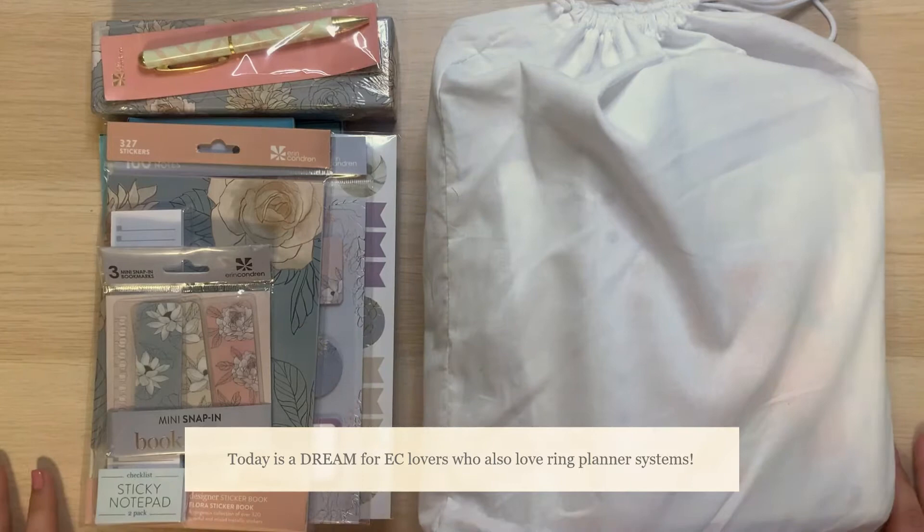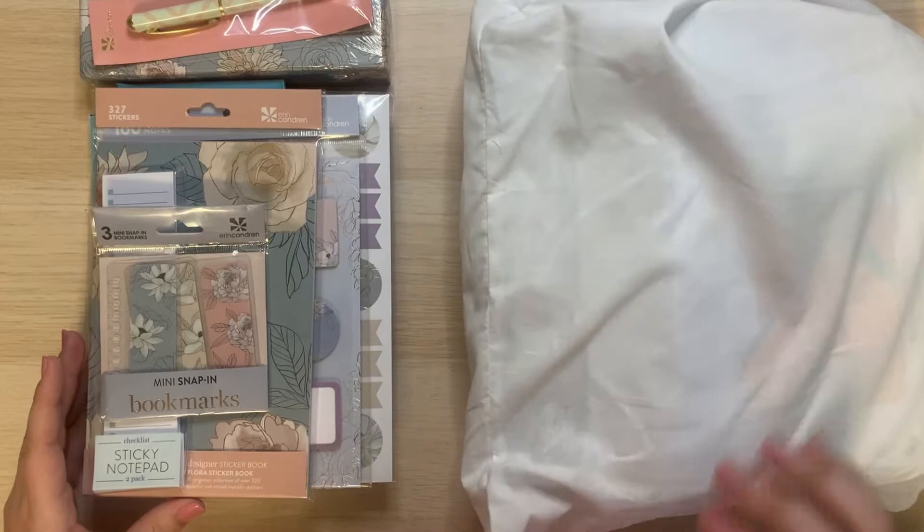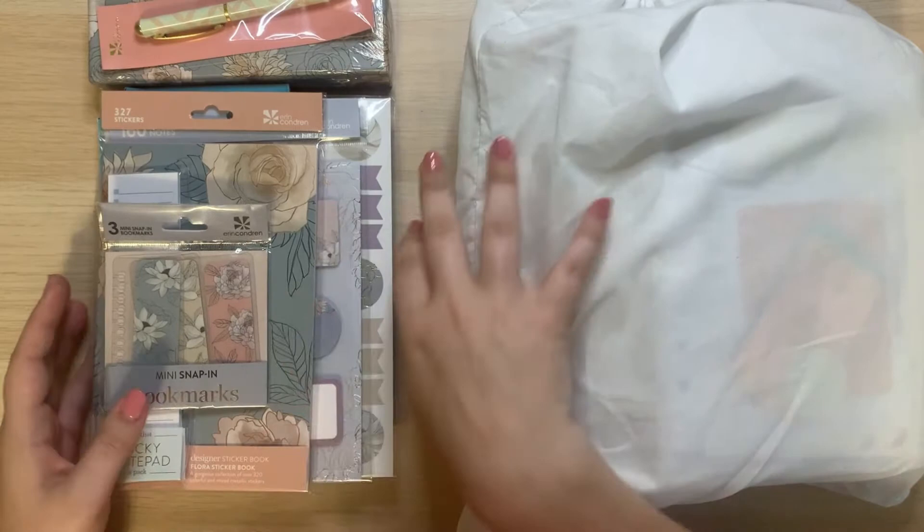I truly think that this is the most exciting day for Erin Condren lovers who have been patiently waiting for a ring system. I just wanted to show you all what I got in my Erin Condren launch day order. I have my accessories and then I also have my new Erin Condren daily duo in the rings.